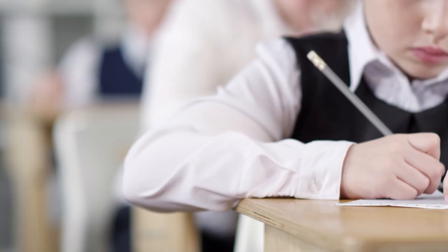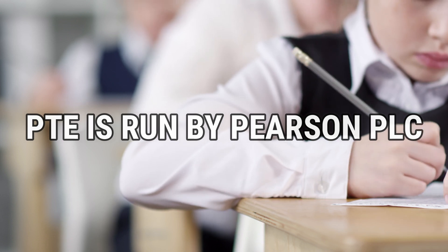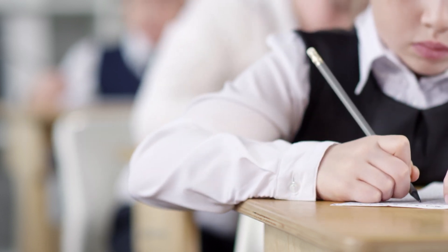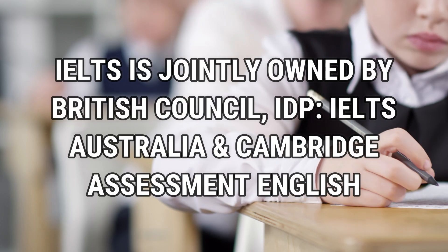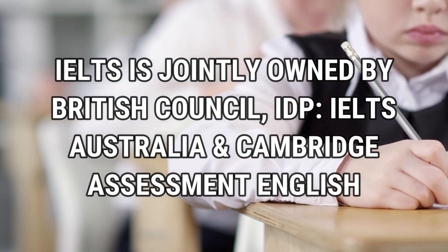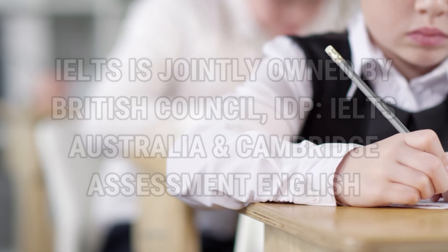So let's see who runs these tests. PTE is run by Pearson's PLC, which is a British multinational publishing and education company headquartered in London. IELTS is jointly owned by the British Council, IDP IELTS Australia, and Cambridge Assessment English. The winner here is a draw because both are run by reputed institutions.